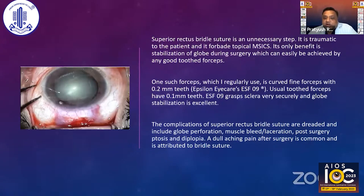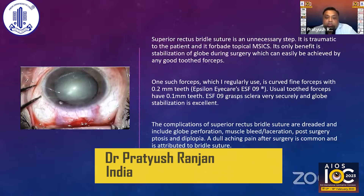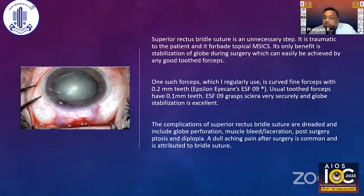Superior rectus bridal suture, as we all know, is an unnecessary step. After some point of time you gain enough control over the eye to know you don't actually need it. I'm very thankful to Dr. Devashish Bhattacharya of Dishai Hospital Kolkata, who introduced me to the 0.2mm Epsilon eye care process, which was really making the globe stable during the scleral incision for SICS. But then I was having a lot of issues, so I moved on to the RMSICS marker.